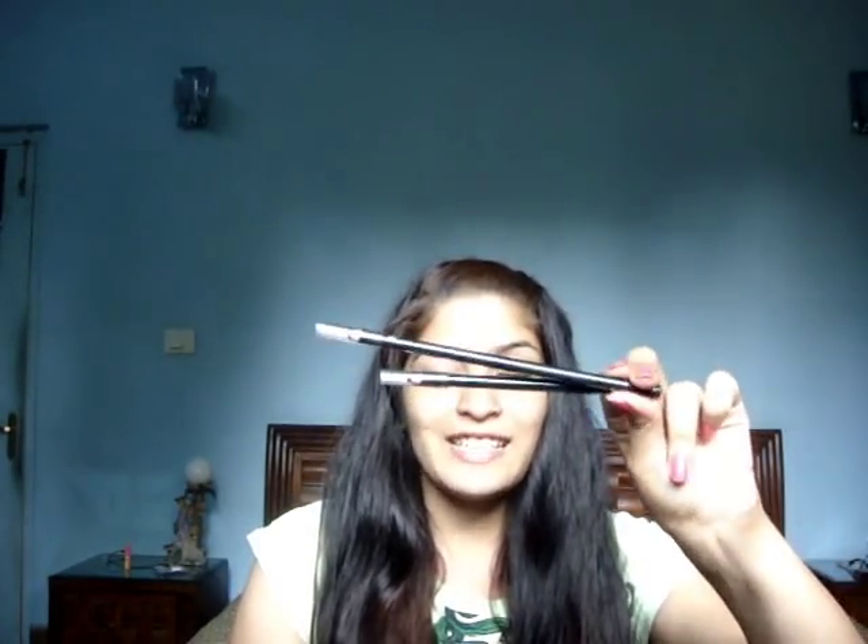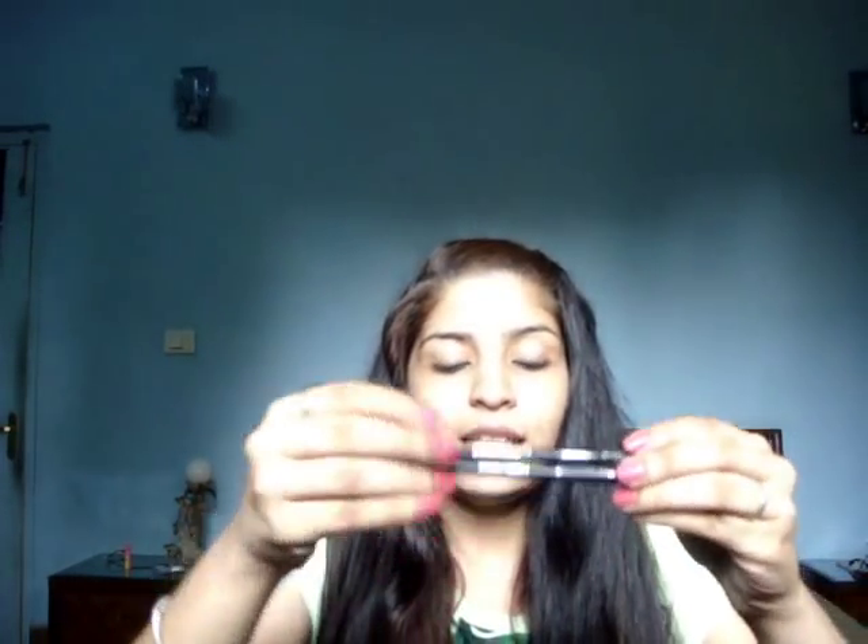Hey everyone, today I am going to be talking about one of my favourite products which has recently been my favourite kajal — Wet n Wild Colour Icon Kajal. I have two of them right here because I ordered two together. I have been using them in my videos as well, so if you have been watching my makeup tutorials you would know that I have been using these. This is the packaging.